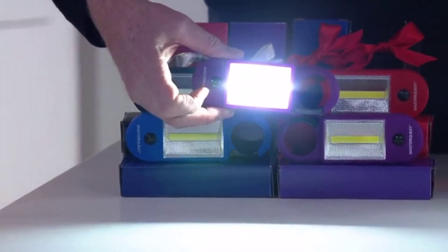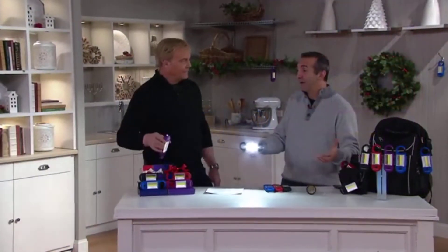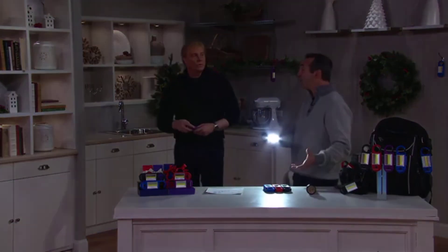Orders today at $5,434. It's really for anybody — it's really for any age, for any person. We all need light, and there are always situations where you're going to need more light and appreciate having it.